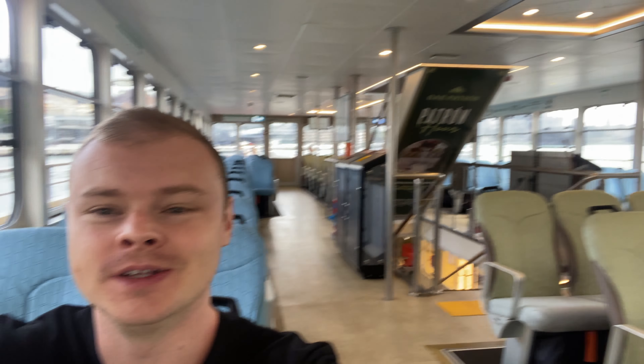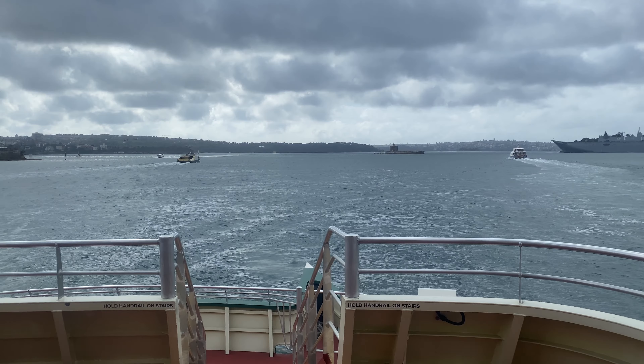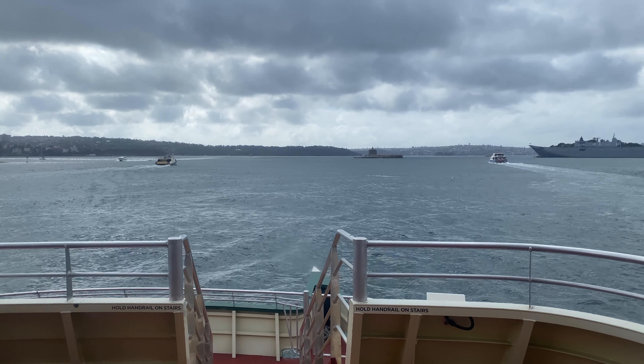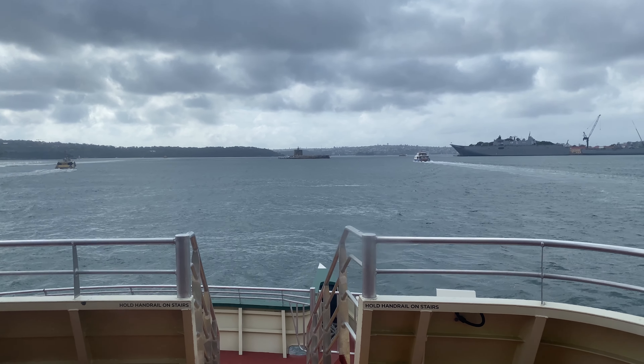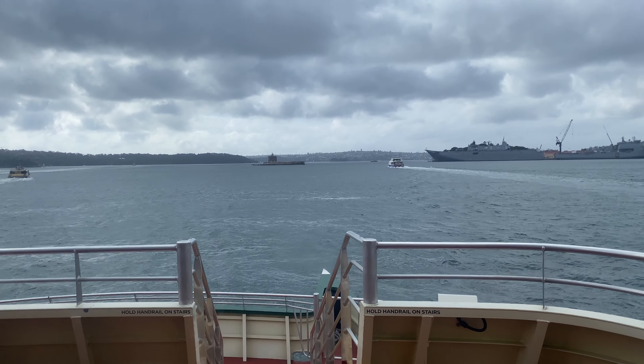We are now on the way to Rose Bay from here in Circular Quay. Funny enough, we have the whole inside second floor cabin to ourselves. What I like about these ferries is they name them all. Right now we're actually on the same boat we had yesterday coming back from Manly — Victor Chang. Victor Chang was a well-known cardiac surgeon who unfortunately came to a very sad end. You can look that one up if you want.